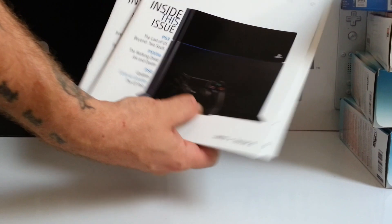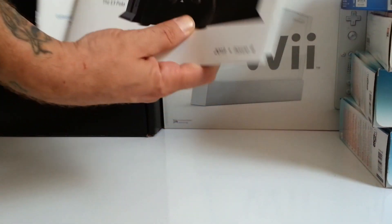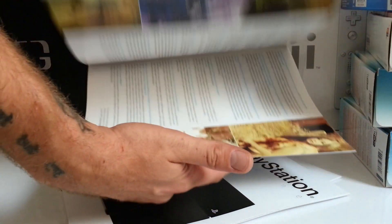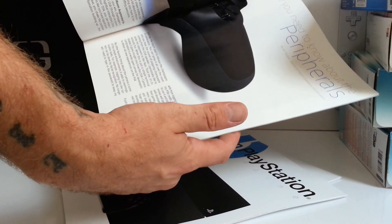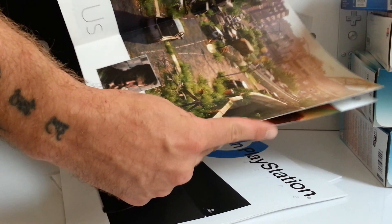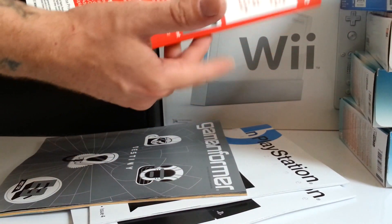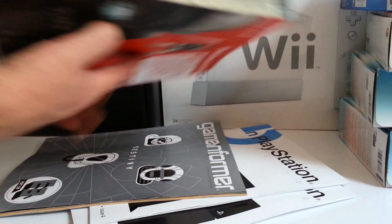We got these PlayStation magazines — it's the PlayStation Magazine inside the issue, so that'll be good because it really breaks down PlayStation 4, goes over all the launch titles. Those are pretty neat. Another Game Informer — the Ghost Recon one — this one is fine, it hasn't been cut.